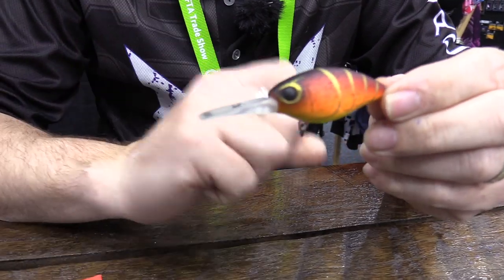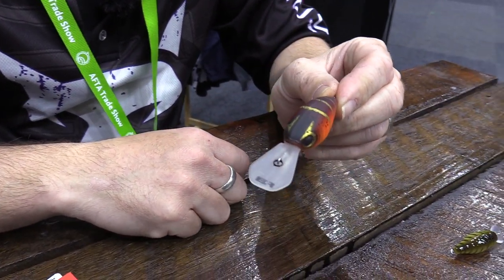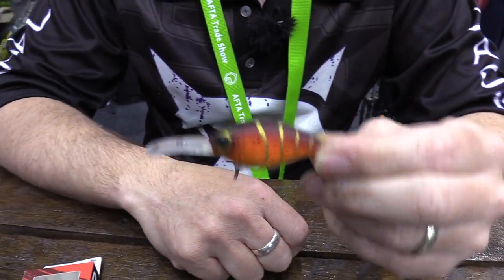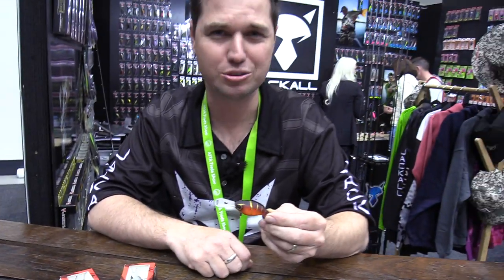A little bit bigger is the Block Ripper — a hybrid square bill crank. You get the action of a normal crankbait with a nice square bib on it. It's going to bounce around structure and save you money by not getting snagged. Available in ten colours. These dive to about a metre to a metre twenty — great for bass, big bream, and yellow belly. Fish will eat these Block Rippers.